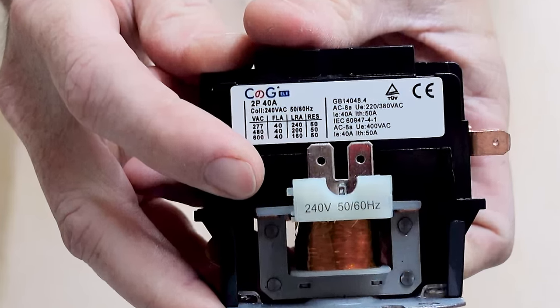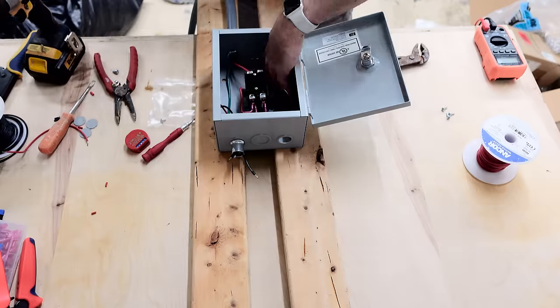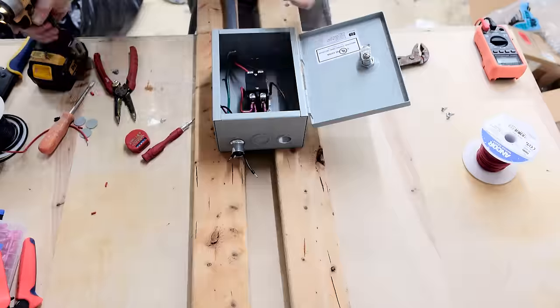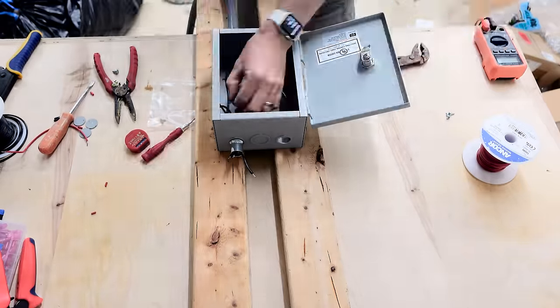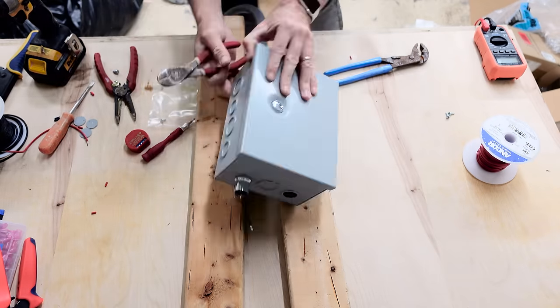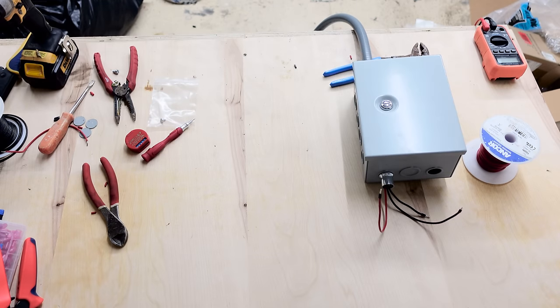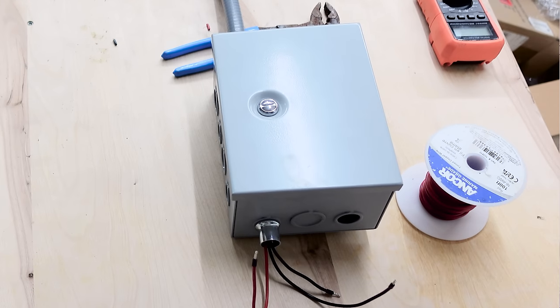I wired as much of this as I could over on the workbench before I moved over to the water heater, and after I finished it looked something like this. I ended up punching two holes out of the top because I wasn't sure if the metal box was going to block wifi signal on the Shelly, but it turned out to not be an issue and I was able to have the Shelly inside the box like I wanted.